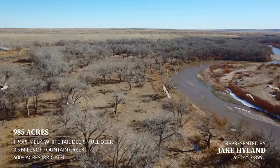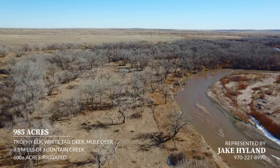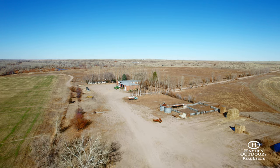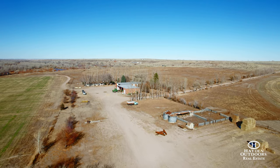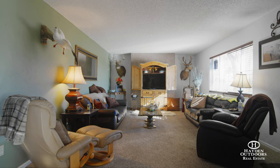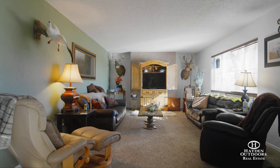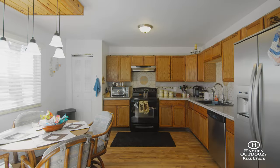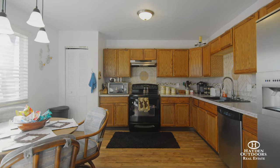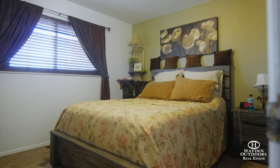Fountain Creek Ranch has two newly remodeled cabins, with one of the cabins being a duplex. This allows for multiple uses, including family retreats, a hired-hand's house, or rented out for additional income. On one side of the duplex there's a one-bedroom, one-bathroom with a kitchen. The other side has an additional full kitchen, mudroom, laundry room, two bedrooms, and a bathroom.